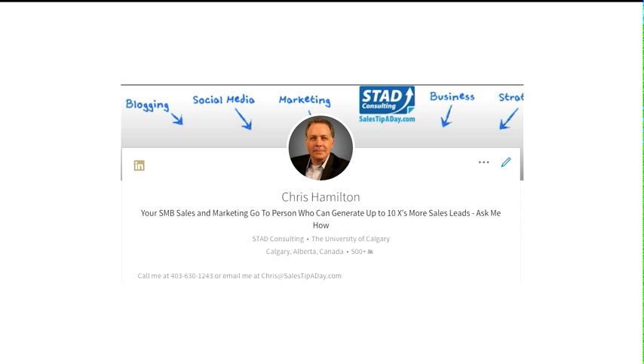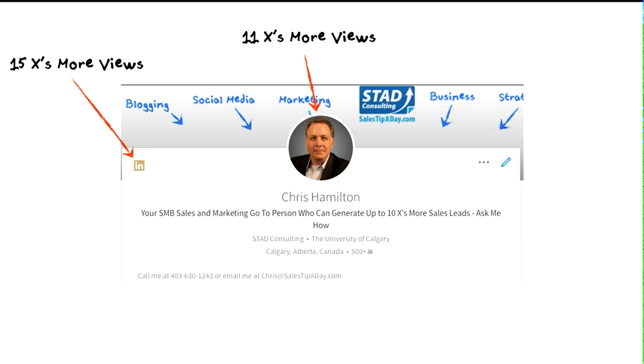Second, if you don't already have one, get a LinkedIn Premium account — you'll get 15 times more views. My thought on that is either LinkedIn is rewarding you for paying for a subscription, or people with a premium account actually spend more time updating their profile and making it perfect and spend more time online.